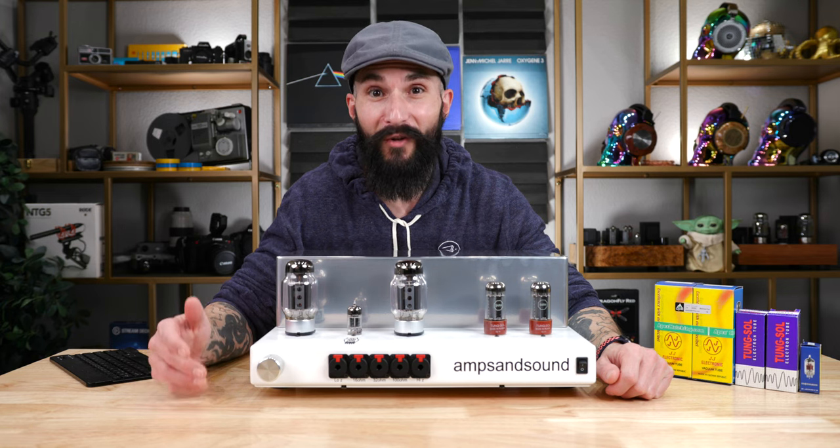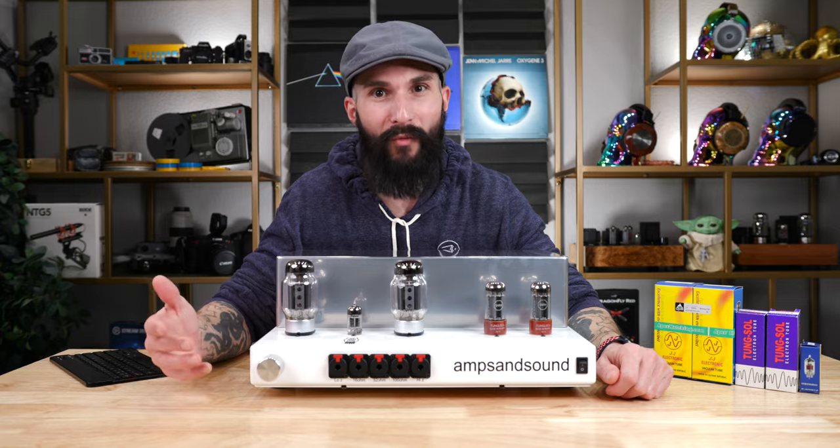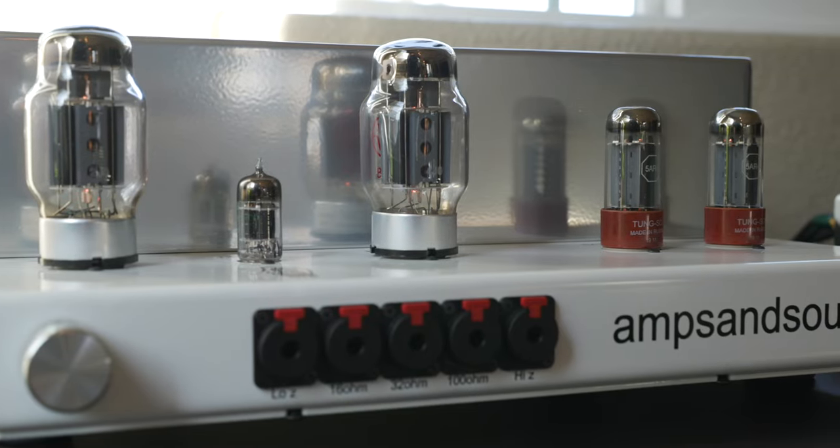If you're new to the channel, welcome. On the channel, we love to discuss home audio, personal audio, and technology.